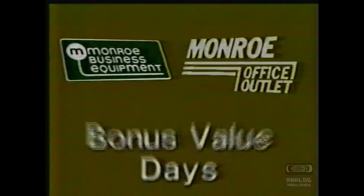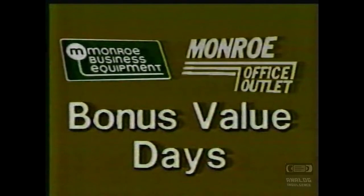Monroe's Bonus Value Days assesses 30 to 50% savings on selected quality office furniture and supplies.